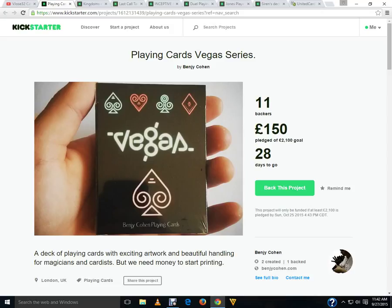Next up we get to the downright ugly: the Playing Cards Vegas Series from Benji Cohen. This is actually a relaunch and it boggles my mind because nothing has been changed, nothing improved, nothing done to this deck since the previous project. Even worse, the previous project had a goal of 300 pounds — look at the goal on this one: 2,100 pounds. That's seven times the amount of his original goal, which he was not able to achieve, and right now he's at 150 pounds. I don't understand why he would bother.